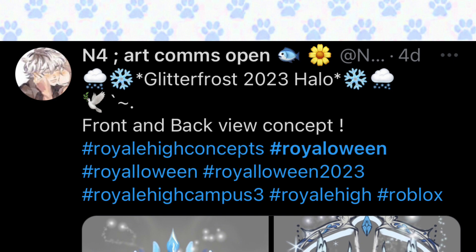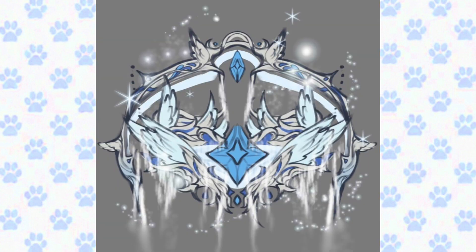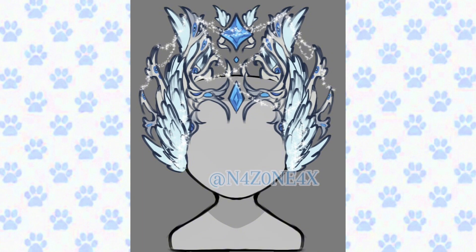This concept is created by n4 — the Glitter Frost 2023 halo front and back view concept. Here is the back view picture. This looks super pretty; I think the blue things are feathers. It is really pretty and detailed. Here is the second picture — this toggle goes on the top of your head. Isn't this so pretty? I love the details so much.